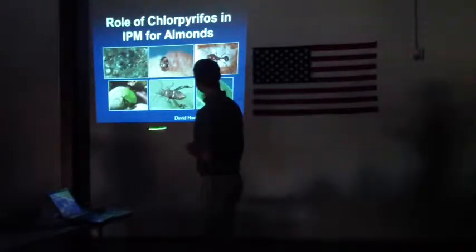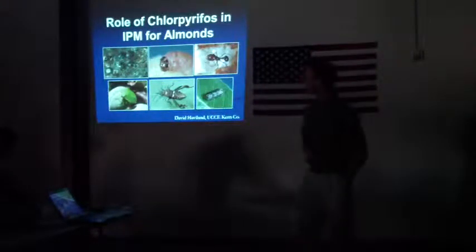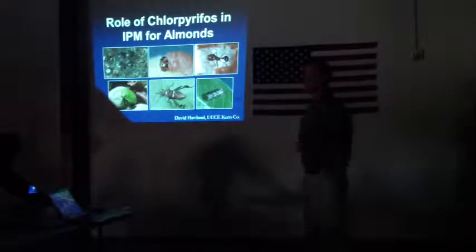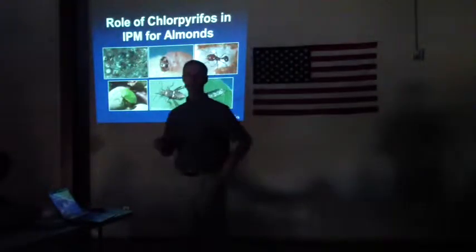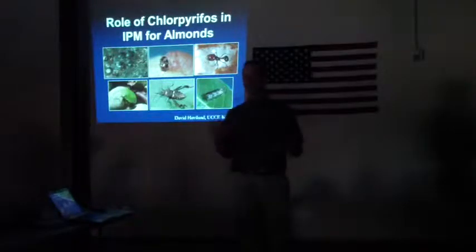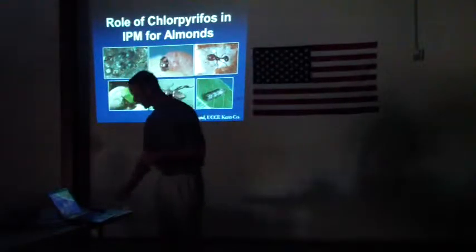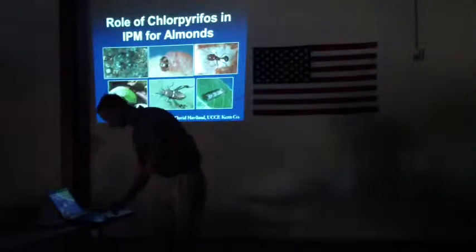Just a couple of examples here of pests that we use Lorsban — or I should say chlorpyrifos and the other versions — for. It has changed over time. If you actually go to the University of California's Pest Management Guidelines, you'll see guidelines for nine different groups of pests that have Lorsban listed as one of the products you can use. You can break that down into 13 different species of insects. So it's fairly complex.